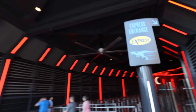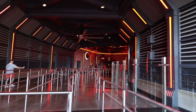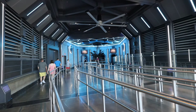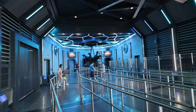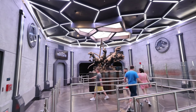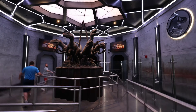The wait time right now is only 10 minutes and this is the lowest you'll ever see it here — it's first thing in the morning. I'm going to ride the front row this morning. So let's go get this thrill ride in.